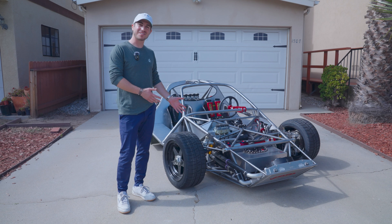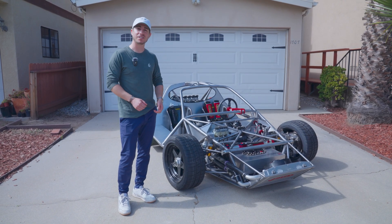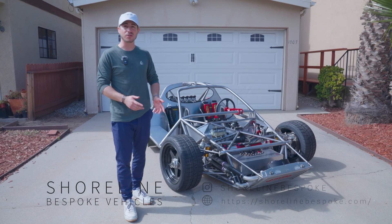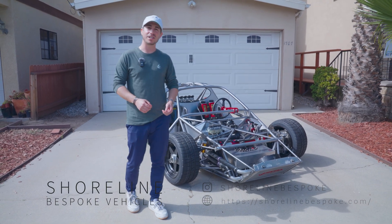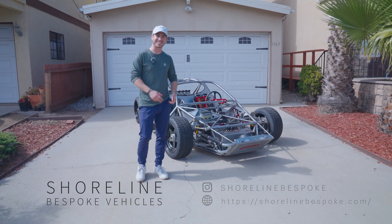And that's Laguna Prototype 1. If there's anything else you'd like to see in more detail, let us know and we'll mention it in the next video. In the meantime, you can stay up to date with our newsletter, subscribe to our YouTube channel, Instagram, Facebook, and LinkedIn — links below. Thanks, and see you next time.